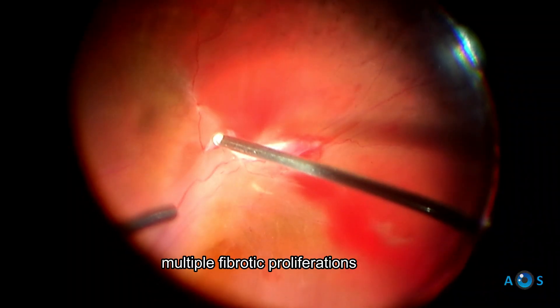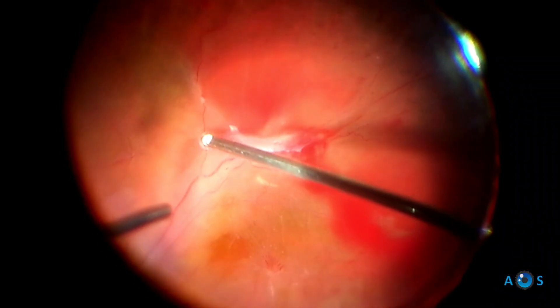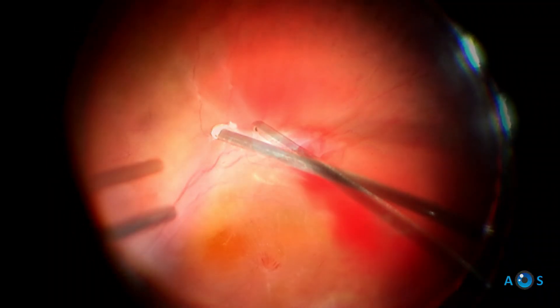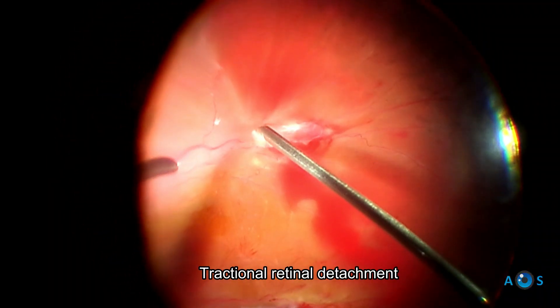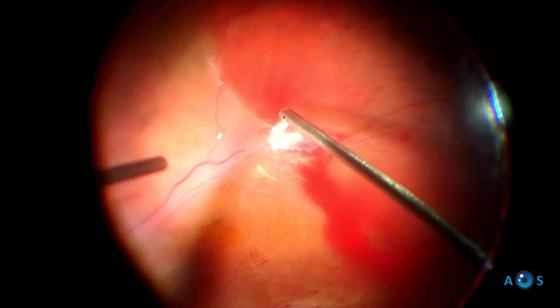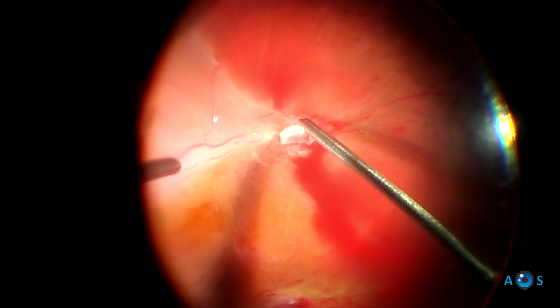After a core posterior vitrectomy, the first major step is to peel and remove the extensive fibrovascular membranes. This is achieved using the vitrectome with moderate vacuum and about 5,000 cuts per minute. As you pull on these membranes, extreme care is needed not to extend the retinal detachment.